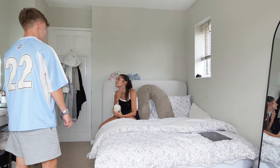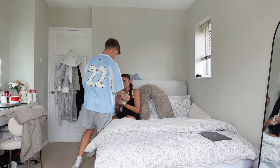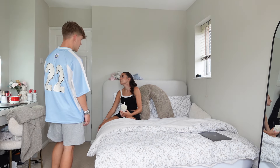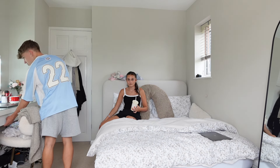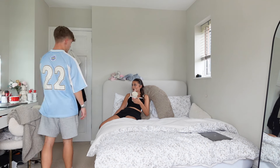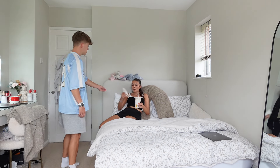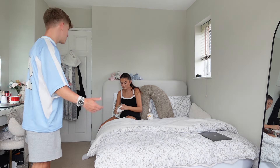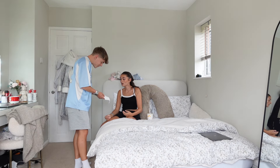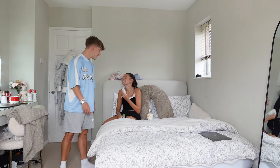Ben tries rubbing it off. She says there's nothing there, it's not even wet. He says it's smudging; she says it hasn't. He asks for wipes. She says no. He asks if it's fake — she insists it's a bruise. He says it better be fake. He grabs something to wipe it and keeps trying. Eventually he gets part of it on a tissue. She claims it's just fake tan; he points out she doesn't even put fake tan on.